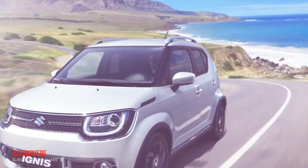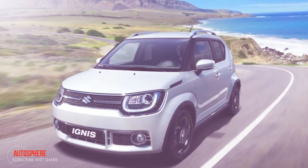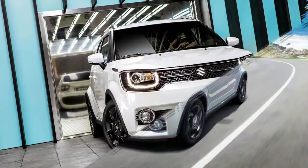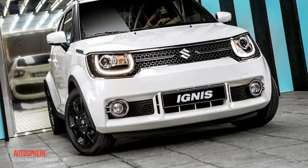The new Ignis has classic sleek and bold Suzuki looks, with a unique, one-of-a-kind design. It's easy to make it your own with the option to personalize the color of everything from your interior door handles to the front grille. Mixing size and style to brilliant effect, it's a style statement like no other.